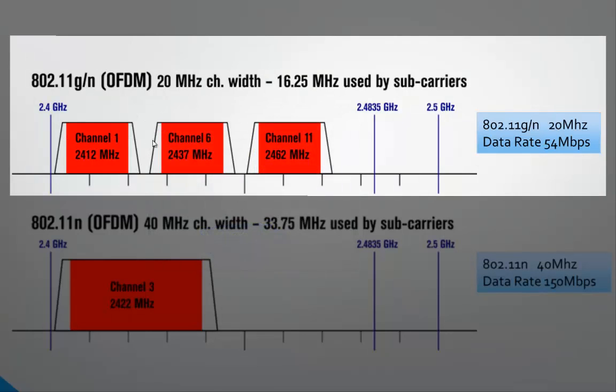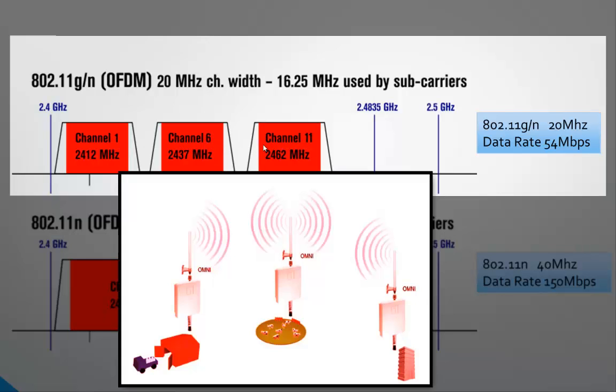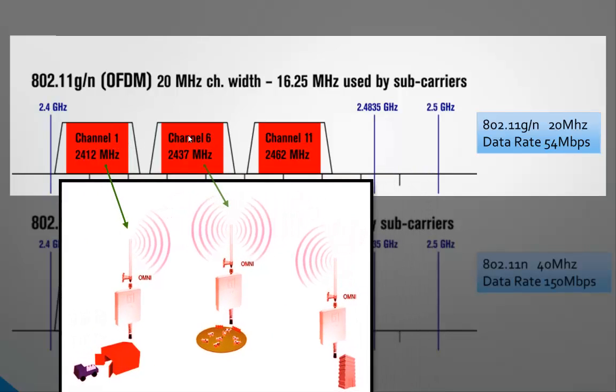One of the problems is that if we want to run multiple access points in the same room or near proximity, we have to move the next access point up to channel 6, otherwise there's inter-channel interference. If we want to run three access points in near proximity, we have to move the next one to channel 11. So channels 1, 6, and 11 are very commonly used when access points are close together.